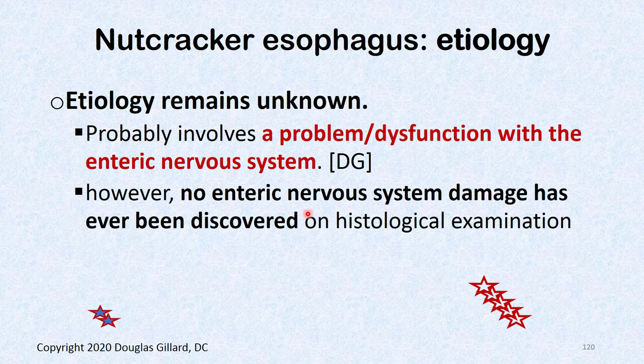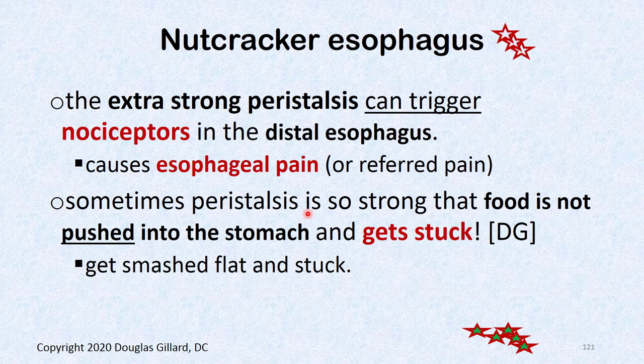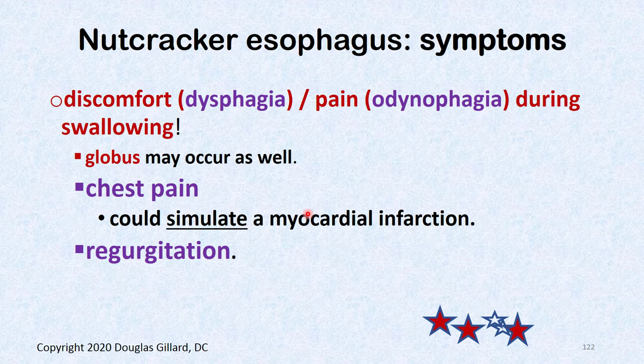The etiology remains unknown — probably something with the enteric nervous system. Histologically, you find nothing abnormal. The extra-strong peristalsis can trigger nociception and stretch receptors. Sometimes it's so strong it actually flattens the food in the esophagus, getting it stuck. Secondary peristalsis may then be needed to push it down.